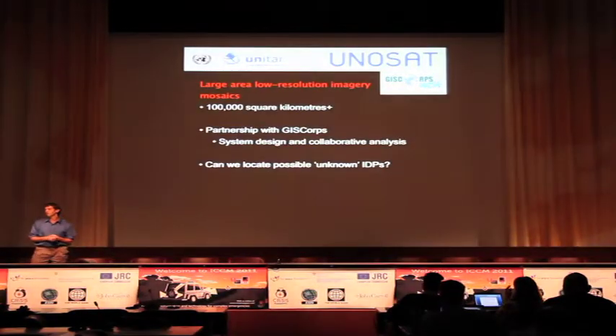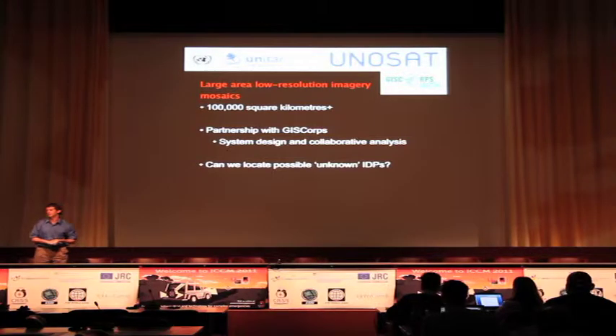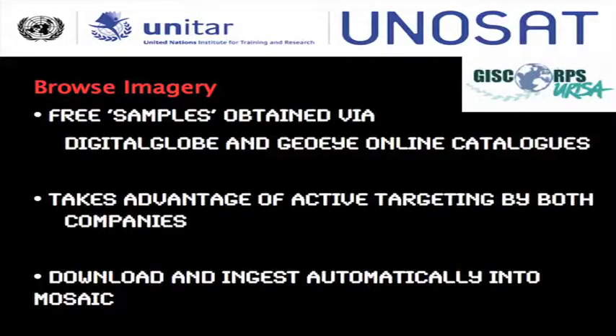The second thing I want to talk about is our large-area, low-resolution imagery mosaics project. We're interested in looking at areas larger than 100,000 square kilometers at a time. This is a partnership with GIS Core, and for now we want to know if we can locate possible unknown IDP populations within Somalia. This makes heavy use of free browse imagery from Digital Globe and GOI online catalogs, taking advantage of those companies' active targeting. We download and automatically ingest those into our mosaics.